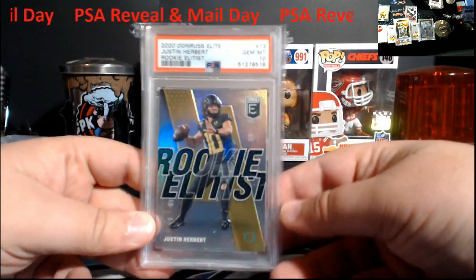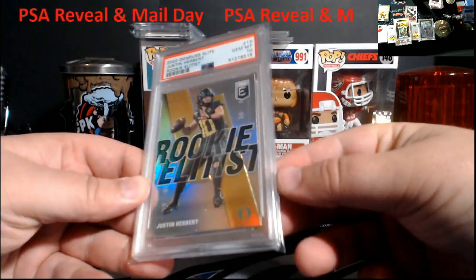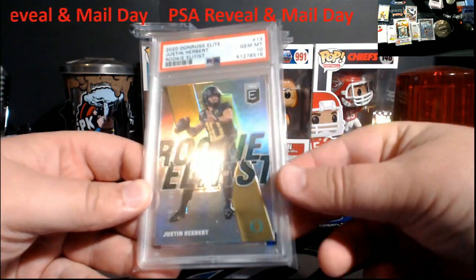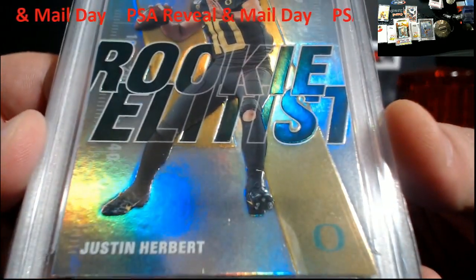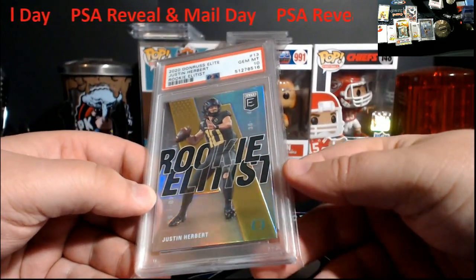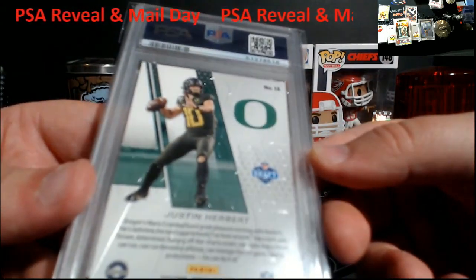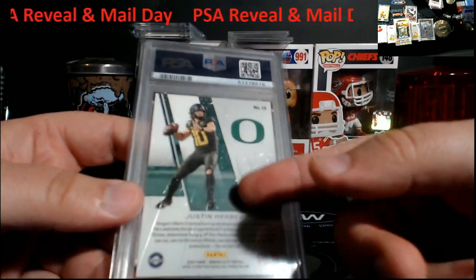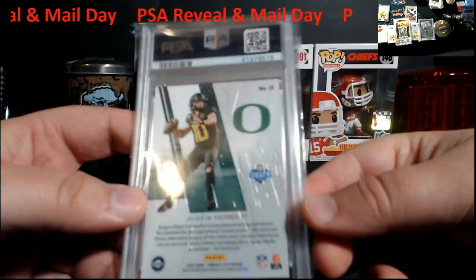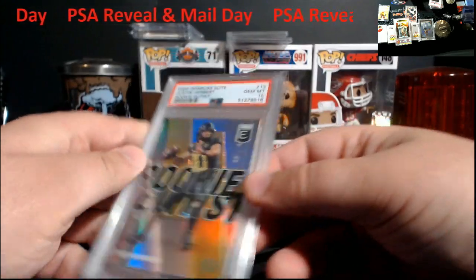Herbert Elite Rookie — PSA 10. These are very, very hard — they remind me of Absolute where you have to look over the entire card for everything. This was the only one I had, and what was funny was the back of these — you could see where the die cuts are from the front. So it was really hard for me to look these over, but this was the best one. I'm happy it came back at 10. That's in the store too.